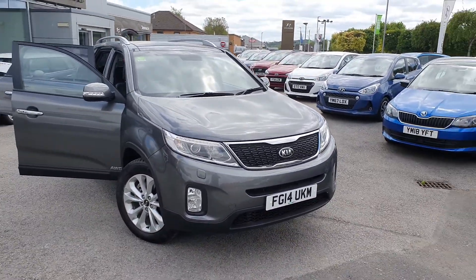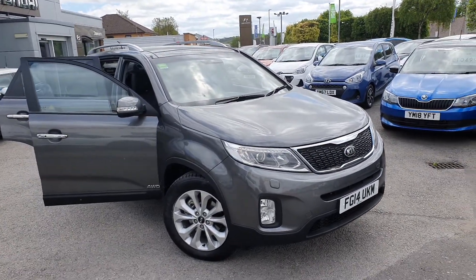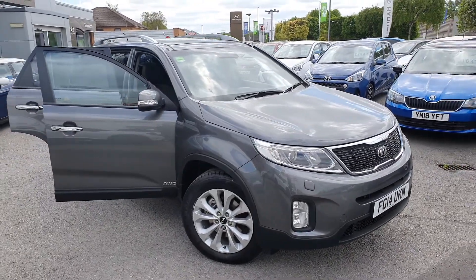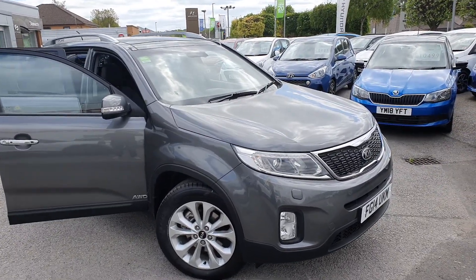We are taking reservations online now, we do have an online form on the Stoneacre website and we'd be happy to help if you just want to fill your details in on there and leave a small hold and deposit. The car is yours until you come and see it and then obviously you get first refusal on the vehicle, so we look forward to speaking to you soon. Thank you, bye.